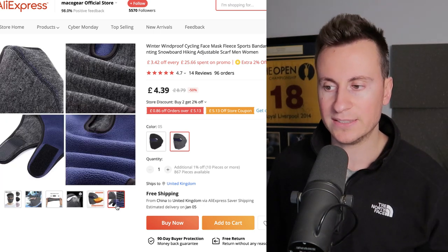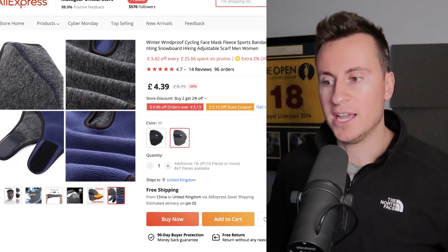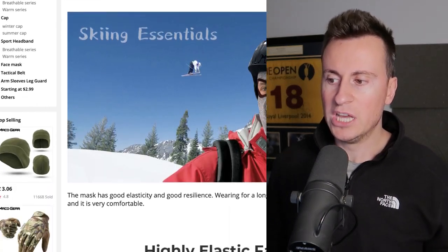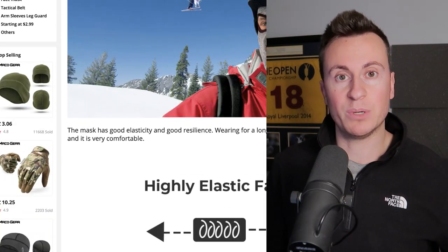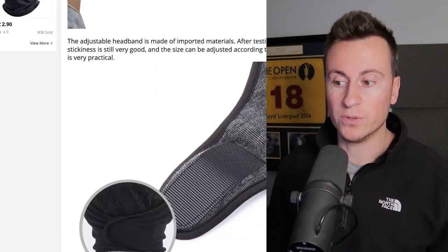You can see which angle you get the most response from and then really double down on that one particular direction. Products like this always do really well on social media platforms like Facebook because you can narrow down and target by interest, making sure you're focusing on people who will have an interest and requirement for this product.